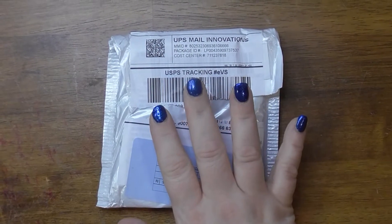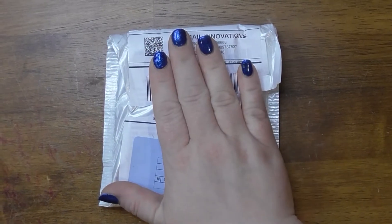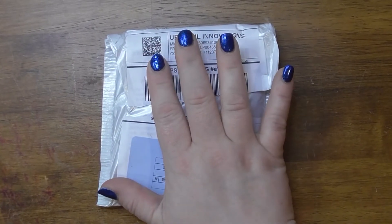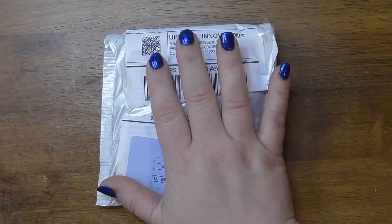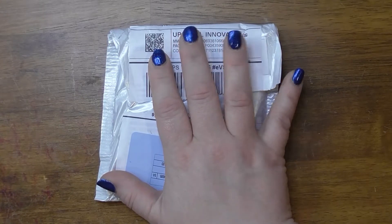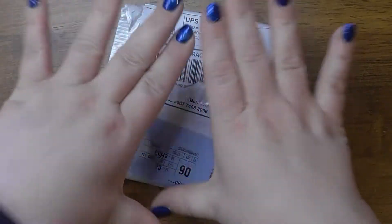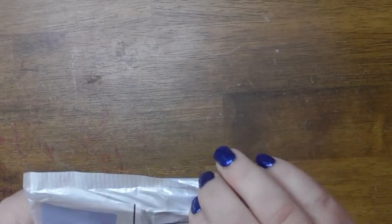Hey, it's Heather. Welcome back to my channel. I have a fun little package here. I ordered this on 3-1 and I already received it 3-22. The store name is shop5798814 and of course I will link everything in the description box below.